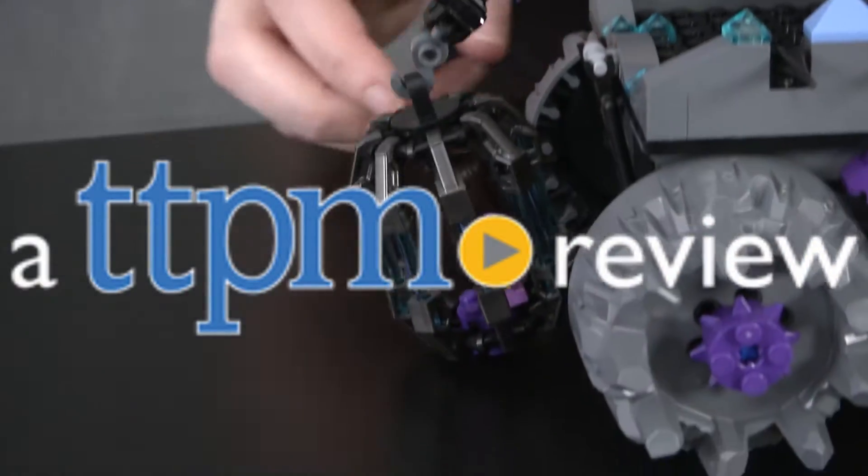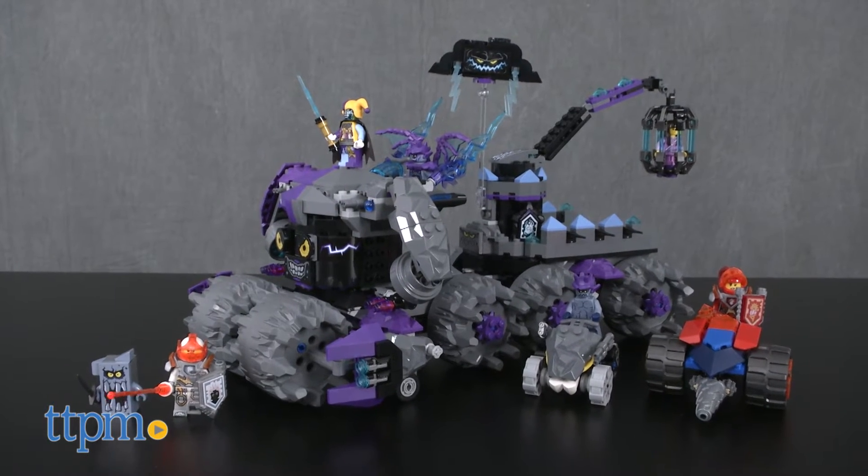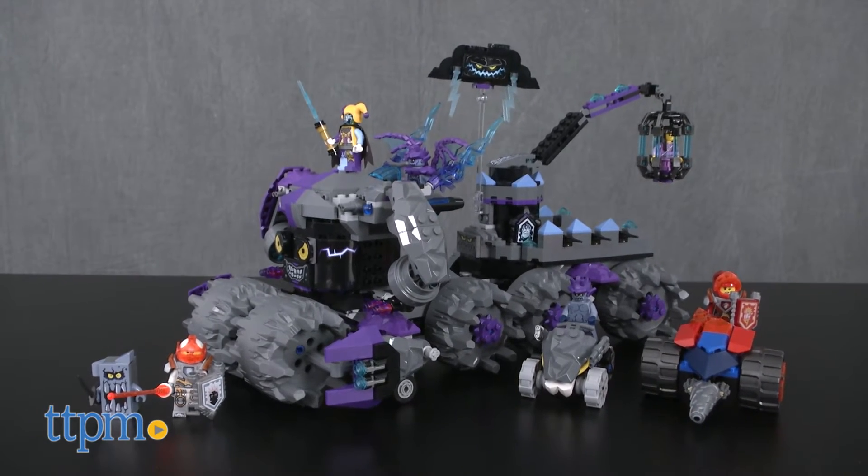Go inside the headquarters of the evil Jestro with the new LEGO set. Hi, this is Jen from TTPM and I'm here with the LEGO Nexo Knights Jestro's Headquarters building set number 70352.